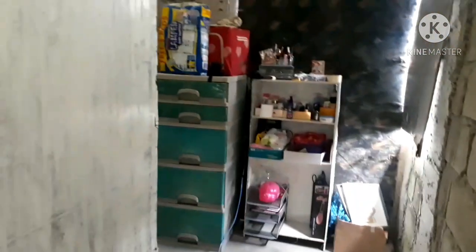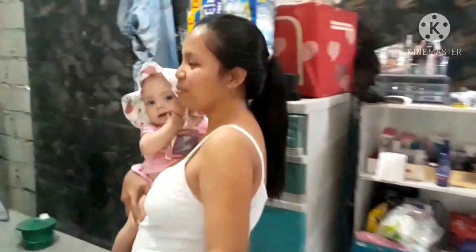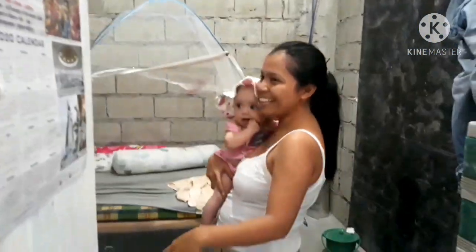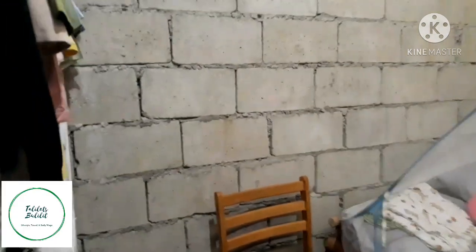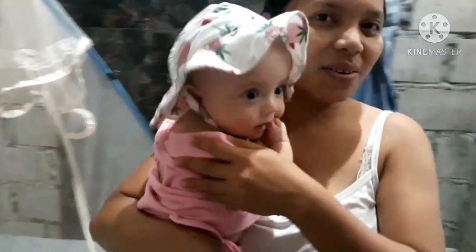Ito po yung pinaka-master's bedroom. Huwag ka nang masyadong mag-ano sa alat. Meron na din — at least meron na kaming lalagyan ng mga damit. Meron mga lalagyan ng damit, merong bed — ang bed ni Baby. Na magulo.